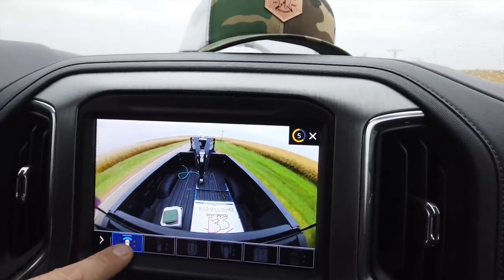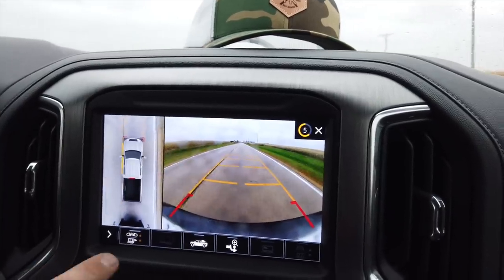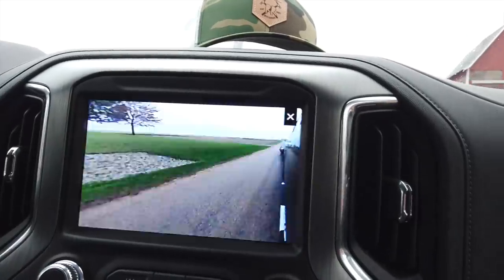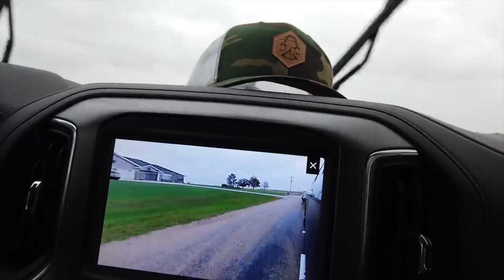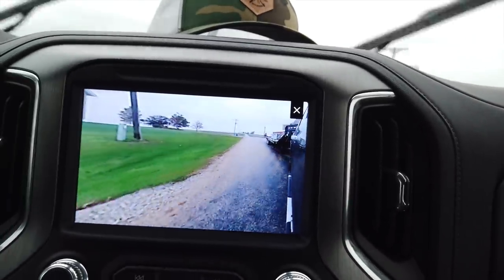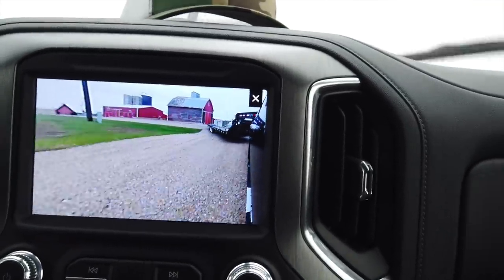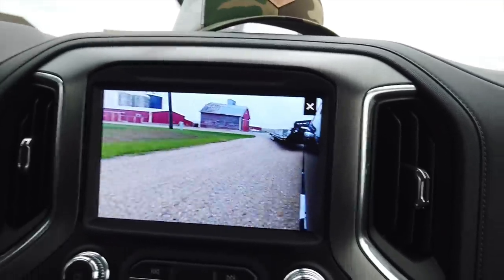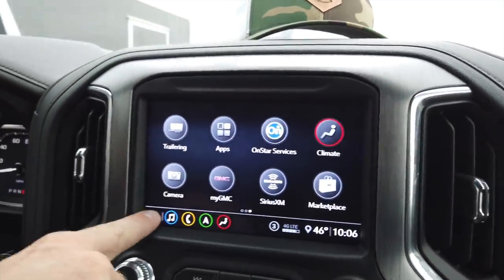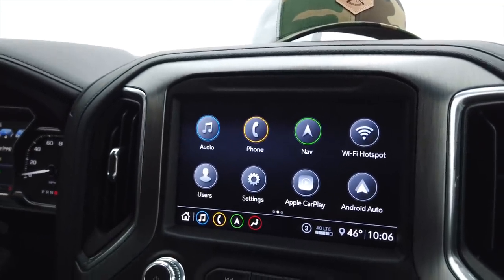Another thing worth showing: what happens when you hit your blinker. When I hit my blinker it gives me the camera down the side of my truck, which allows you to make sure you're not going to run over something with your trailer. The longer the trailer, the better this feature is. It's really good for backing in and out of small sites — you can see everything very easily. All right, we're at site.